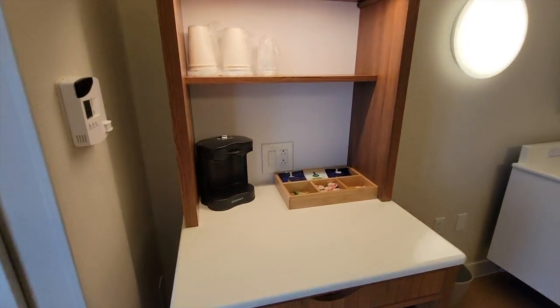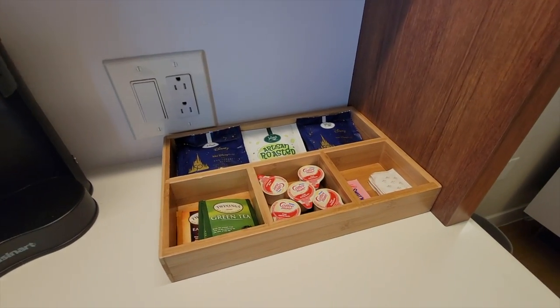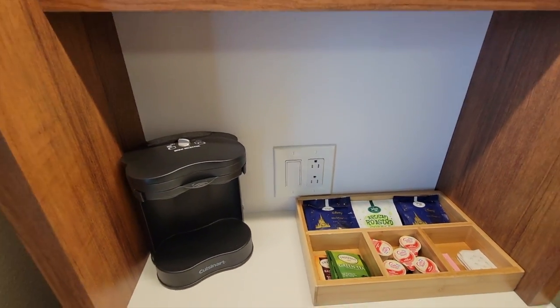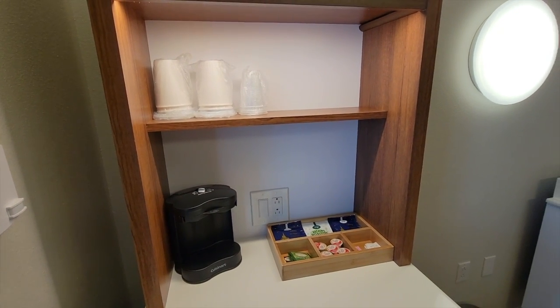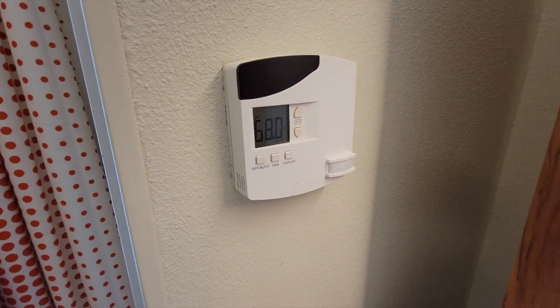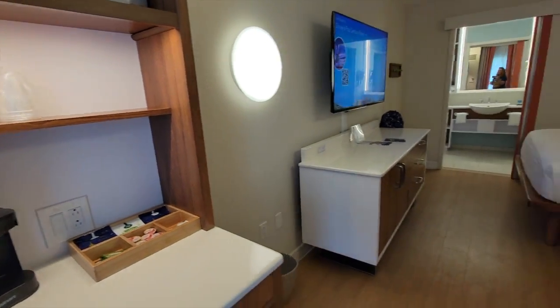There's also a Keurig and it does two cups at a time — they leave you everything that you need, and you can always request more. Outlets are such a big thing in here compared to some of the older resorts that haven't been renovated. Then you have your thermostat which you can set up and down however you want, which is a positive since it's Florida and we want it nice and cool.